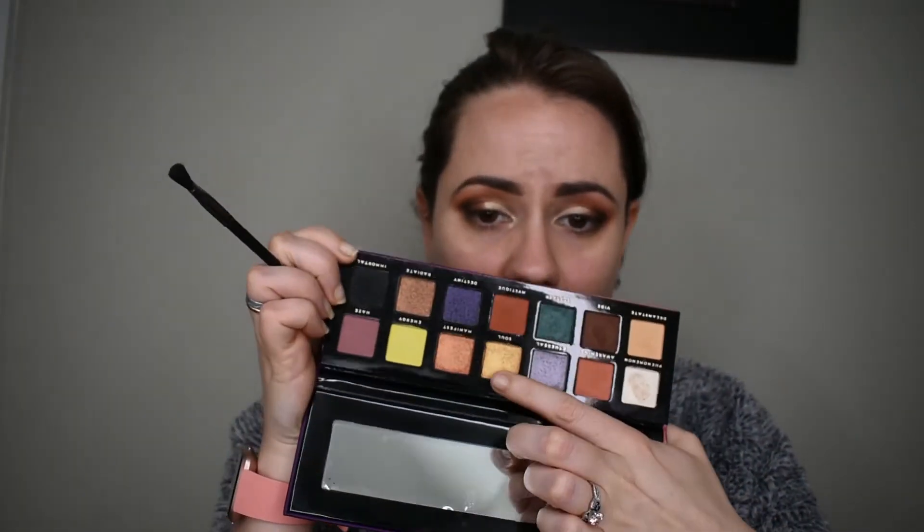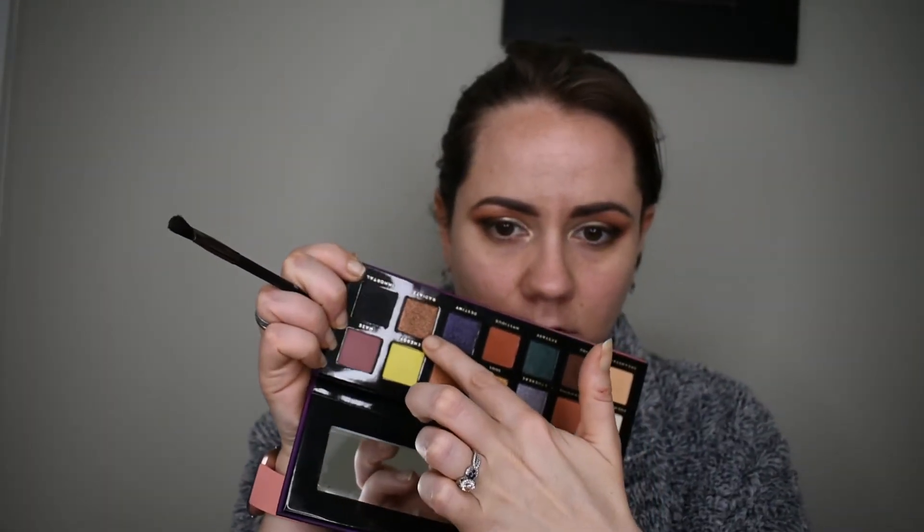Now I need something for my very center lid. I can't decide whether I want to go with Sole right here or Radiate right there — I think I'm going to do Radiate. I'm going to put some Mac Fix Plus on my favorite lid brush, the BX80 by Royal and Langnickel, and go into Radiate and put that all over my lid. I didn't notice too bad of fallout, which is good. I'm going to go under my eyes with Awakening using a pencil brush, just trying to smoke that out. I am getting a little bit of dust in my eyes.